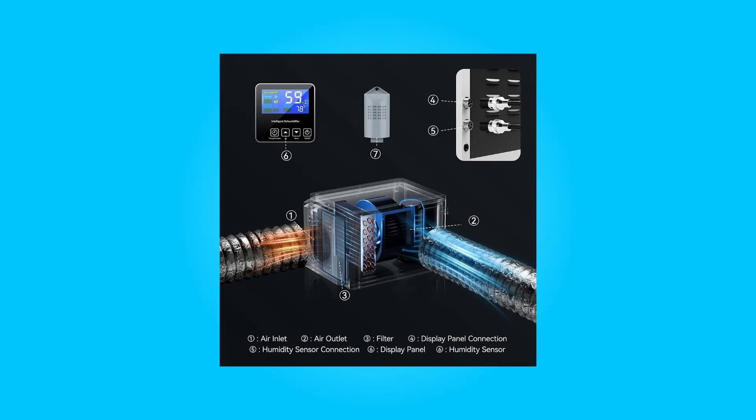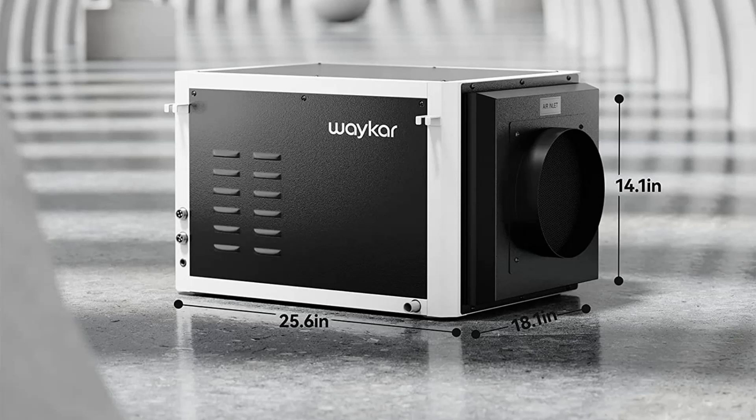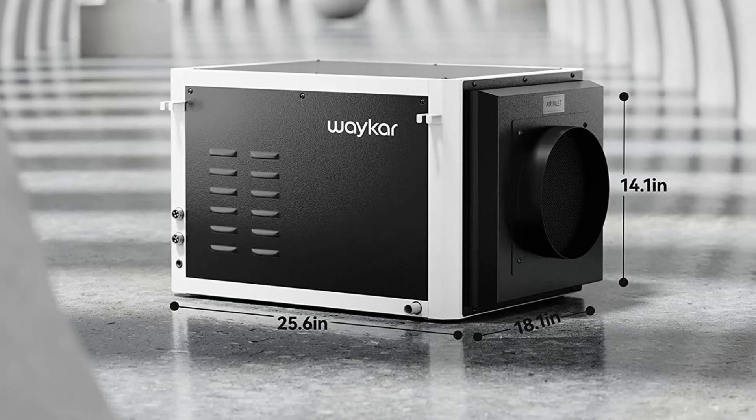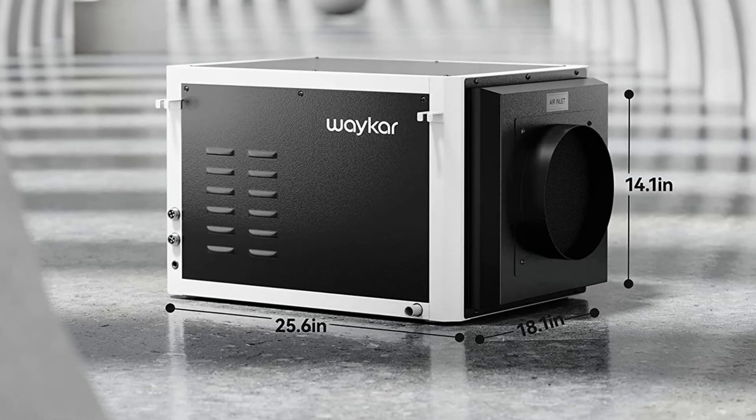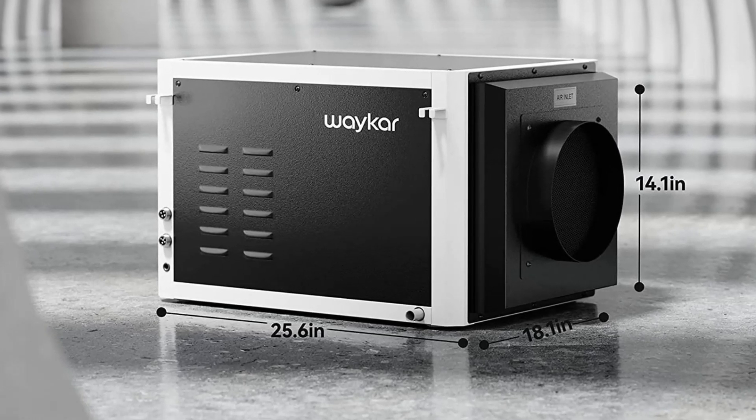This dehumidifier features a compact design for easy moving and placement. With a size of 25.6 inches length by 18.1 inches width by 14.1 inches height and a weight of 66 pounds, you can move or store it flexibly.